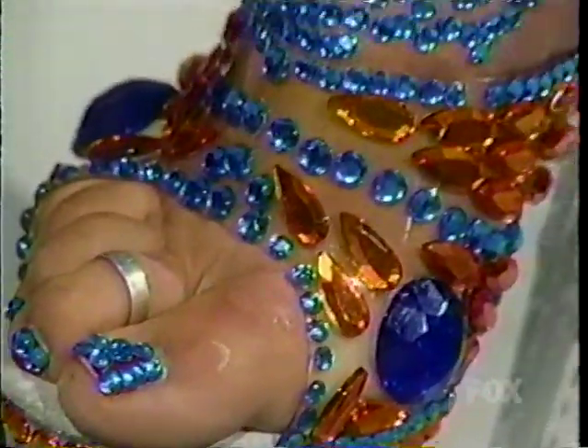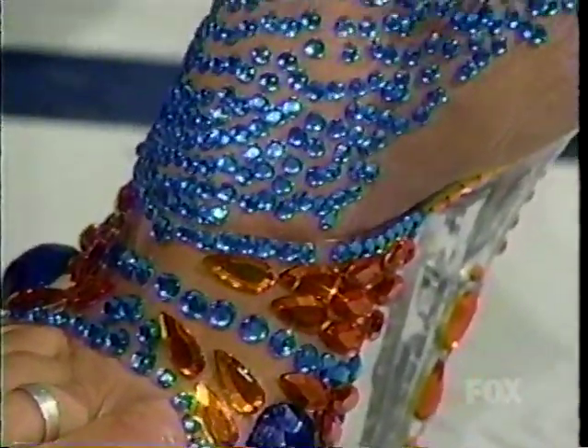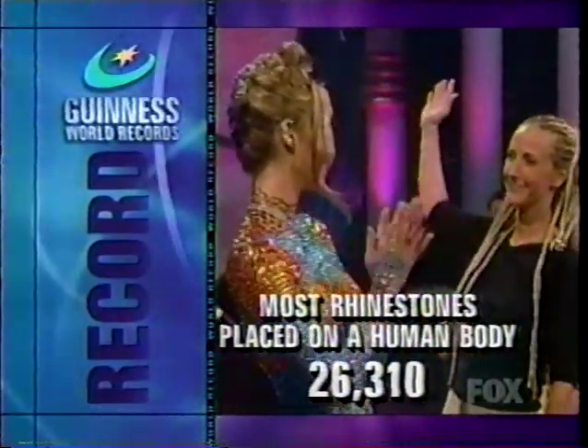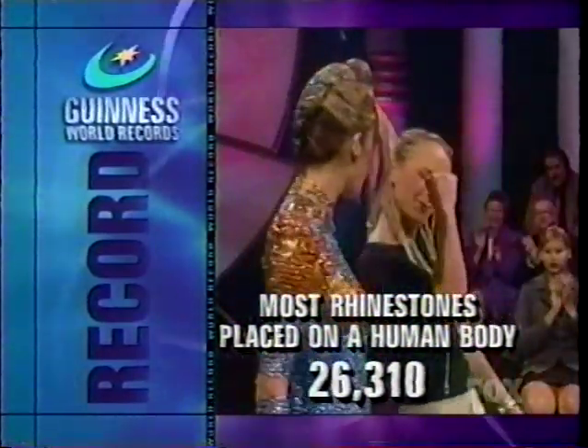The exact rhinestone count is finally revealed: not including the ones on her shoes, that last rhinestone makes for a final count of 26,310 rhinestones — setting a Guinness record in the new category of most rhinestones placed on a human body.